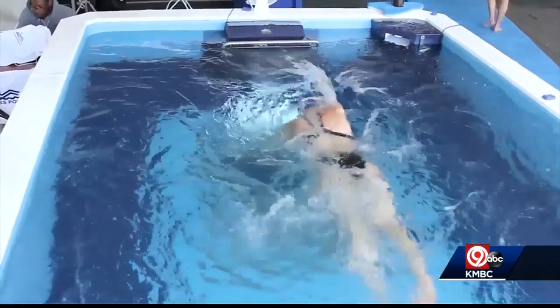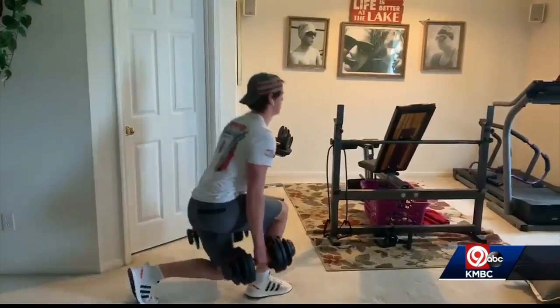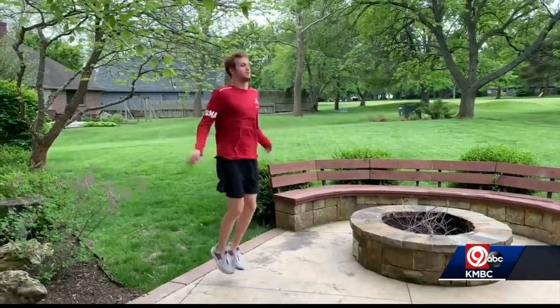These pools are expensive, so there's a place on their website to donate, ensuring the local swimmers can get back in the water and keep their edge. Karen Kornacki, KNBC 9 News.